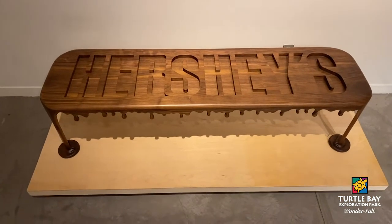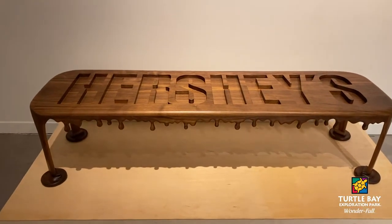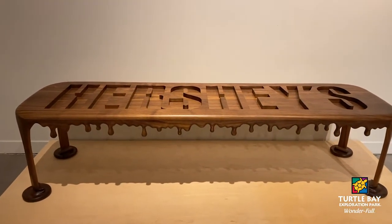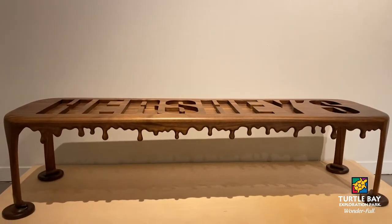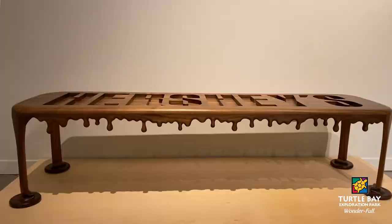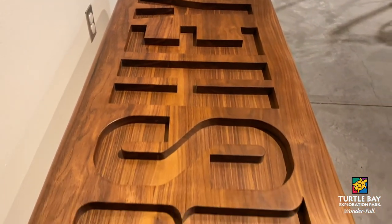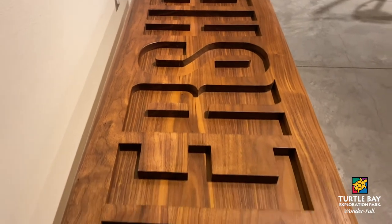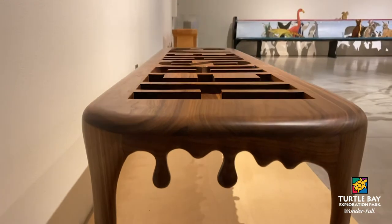Chocolate Bar is a rendition of faux candy. Eric illustrates his mad skills and whimsical nature, and it is reminiscent of Justin Beaumont's cartoon style furniture. The walnut wood choice is perfect for color and tone to make you want some chocolate, right? It is 48 inches long, 20 inches deep, and 18 inches high.